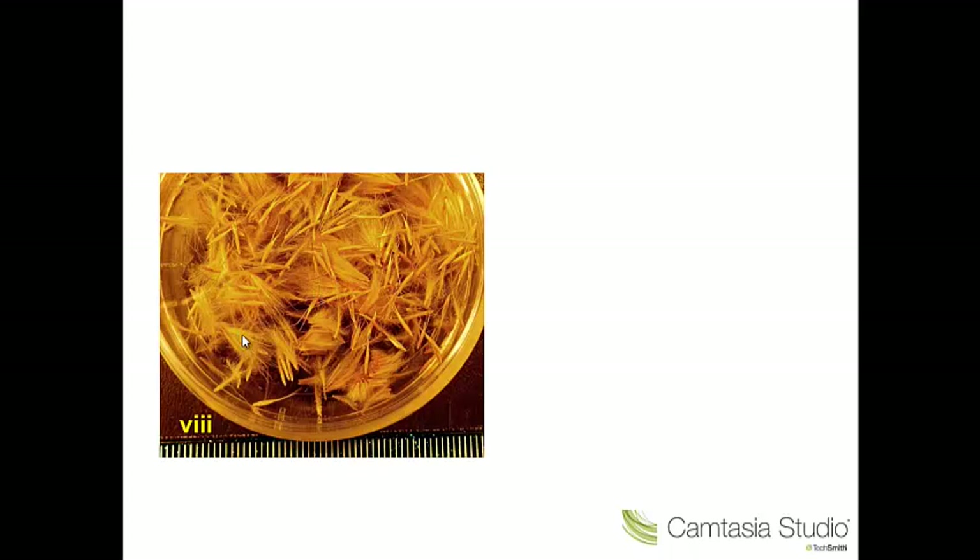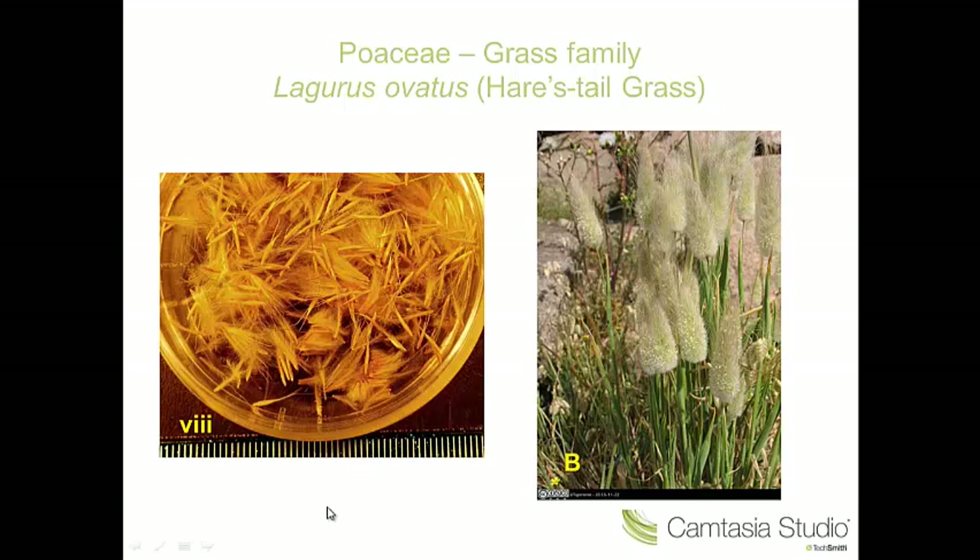Number eight — we're back to spikelets here. What is characteristic here is that we have hairy glumes. Each spikelet is subtended by two glumes, and in this plant they are hairy. Altogether they make this very characteristic hare's tail-type inflorescence. This is the hare's tail grass, Lagurus ovatus.